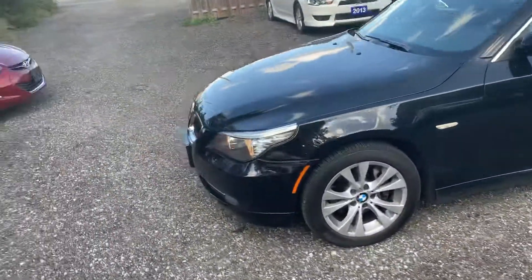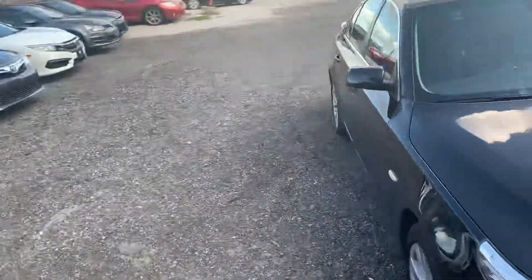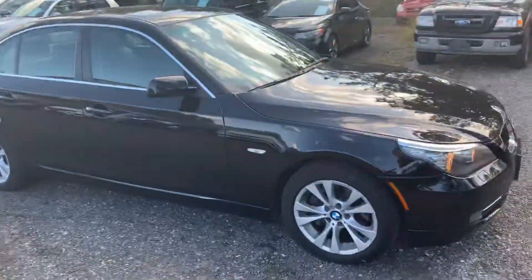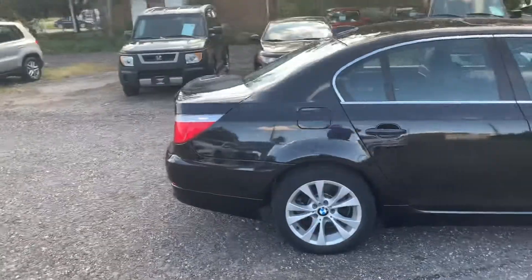It's got the all-weather mats included with it. Really, really nice car — there's no real marks or scratches at all on this vehicle.